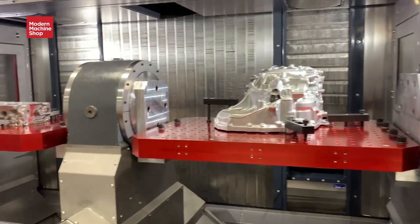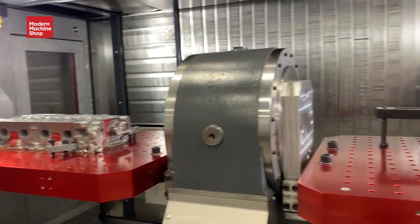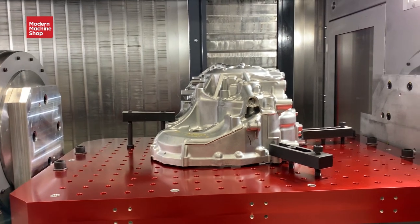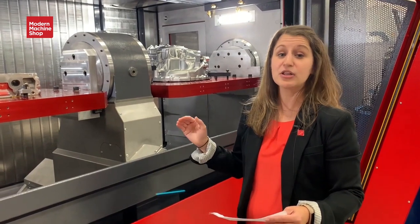The last thing I want to tell you about this machine is it's not just for automotive work. The two different independent spindles means that this machine has the flexibility to give machining facilities the possibility to do a variety of production work, including production at lower volumes.